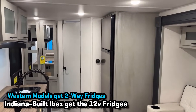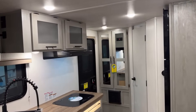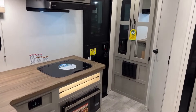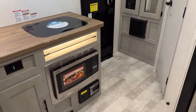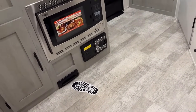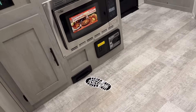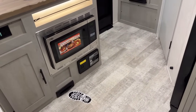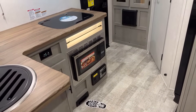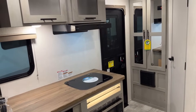The refrigerator is a 12-volt compressor fridge, and they are now standard with 400 watts of solar. There might have been a small number of early 2024 Ibexes that didn't yet have that feature, but they do now. Down below, they are one of only about five different RV series that include a factory standard central vac system. They also do a convection microwave down below rather than a propane oven, so they can maximize their overhead storage — that's just how Ibex does things.